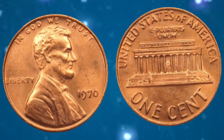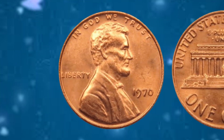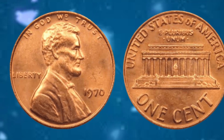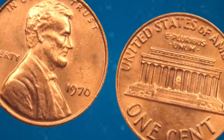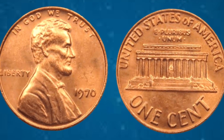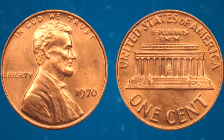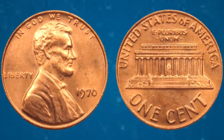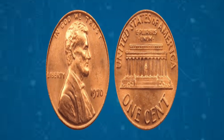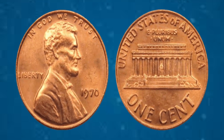However, a handful of copper alloy pennies were struck in error, making them exceedingly rare and highly sought after by collectors. Due to a transitional period in minting technology, a small number of 1970 pennies were mistakenly minted with a D mintmark intended for the Denver Mint, and without the customary S mintmark for San Francisco, where all proof coins were traditionally struck. As a result of this anomaly, the 1970 USA Liberty 1 cent coin became a legendary rarity, with estimates suggesting that only a few dozen examples exist today.